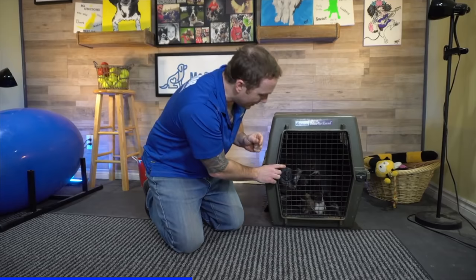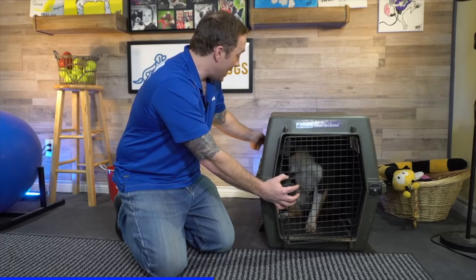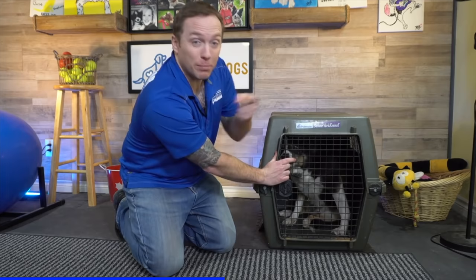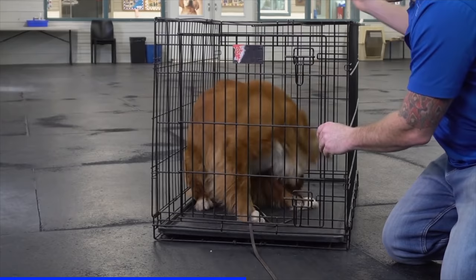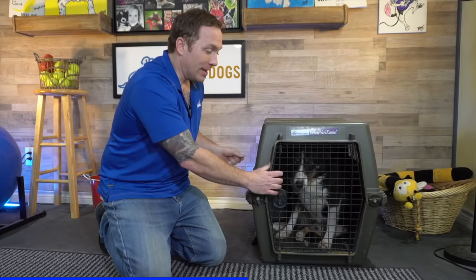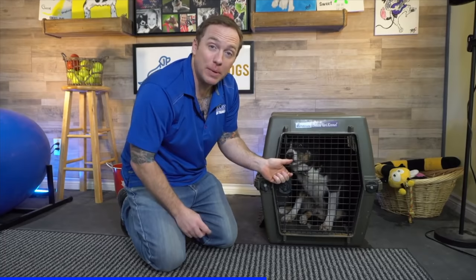I want you to take control of your crate door, then open it just slightly and see what you get. You can mark and reward your dog, but maintain control of that door. If you have a door dasher, the moment they get that treat they're probably coming out, so hang on to that door. Whether you're using a plastic crate or a wire crate, make sure that the reward position is at the back of the crate. We know he finds value out here — he's so excited and enthusiastic to come screaming out. Now we need to transfer some of that value inside the crate.